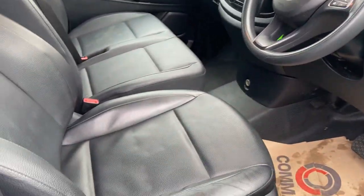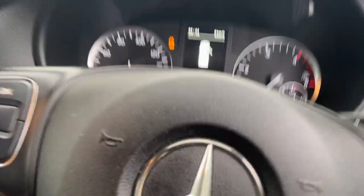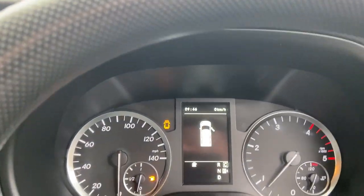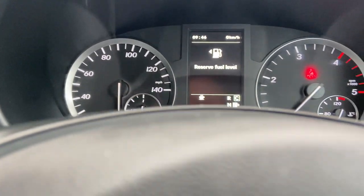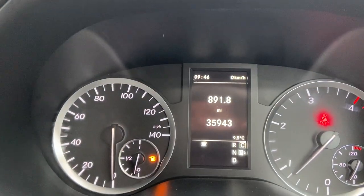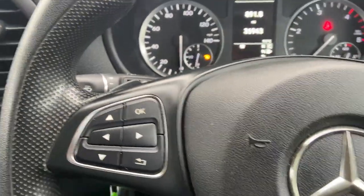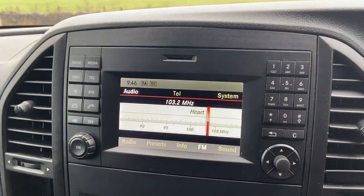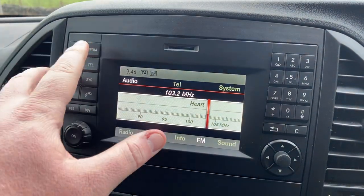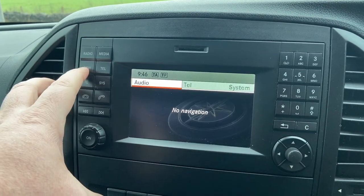You've got the full leather interior which runs right throughout the vehicle. The mileage is 35,943. You've got your multifunction steering wheel with audio controls and trip computer controls, your FM radio and Bluetooth.